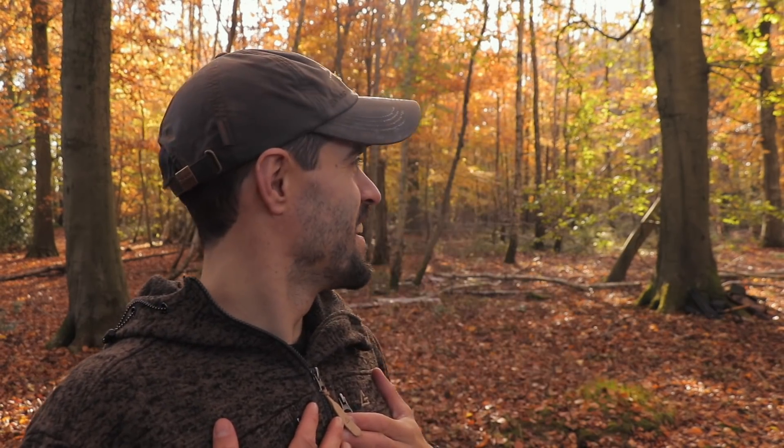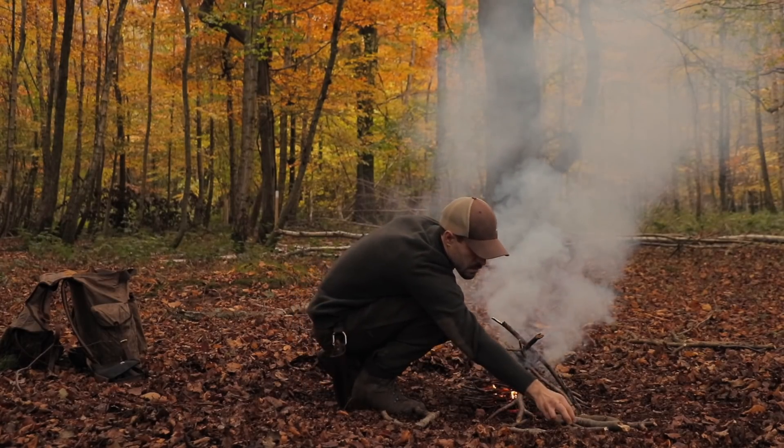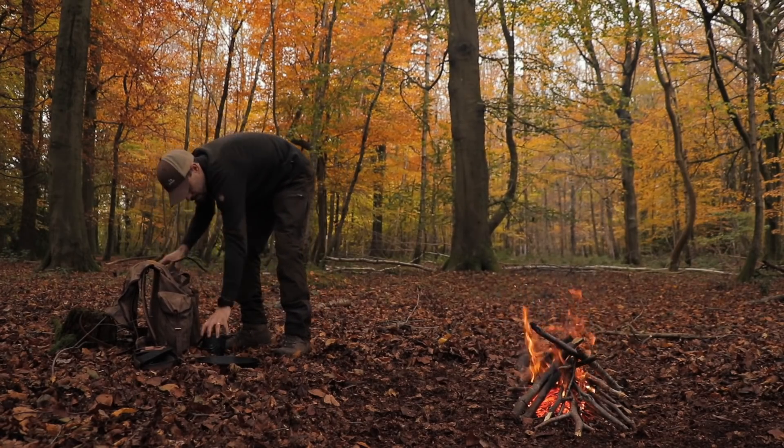I said in the previous video that I had a big announcement, and as you can tell by the title of this film, I'm now the proud owner of my own woodland. And what an awesome one it is. I'm going to give you guys a tour — absolutely buzzing to finally announce this news, because it's been a couple of months in the waiting and I've had to keep it quiet. It's such a good woodland. Let me show you around.